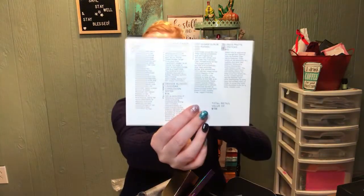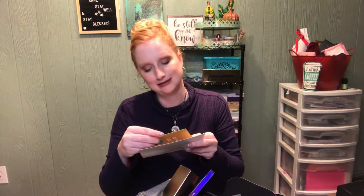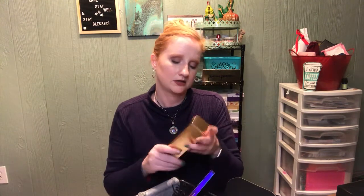Each box comes with a little card that tells you all the items that are in there. The value of this box is $136. It also says that with every box purchase, you're helping the Family Crisis Center, so it's nice that they give back.